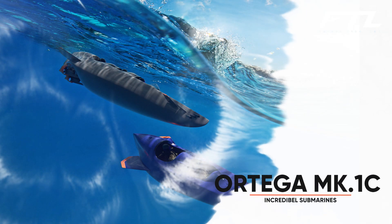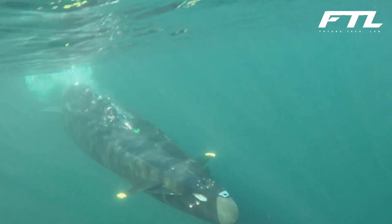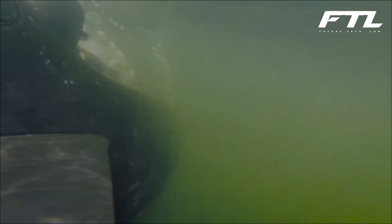Number 10: Ortega Mark 1C. The Ortega Mark 1C submersible vehicles have an astonishing design and highly advanced naval technology that will keep you safe at all times. It will also allow you to share the wonderful sensation of being underwater with two of your friends. A pair of powerful electric motors will allow you to travel up to 100 meters underneath the surface.